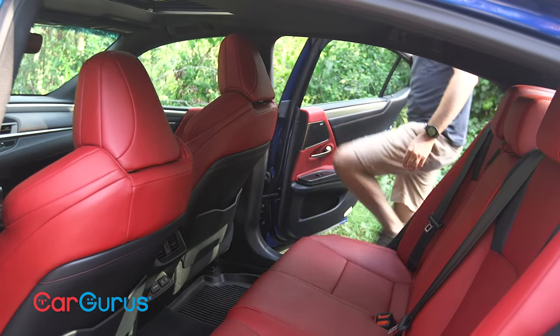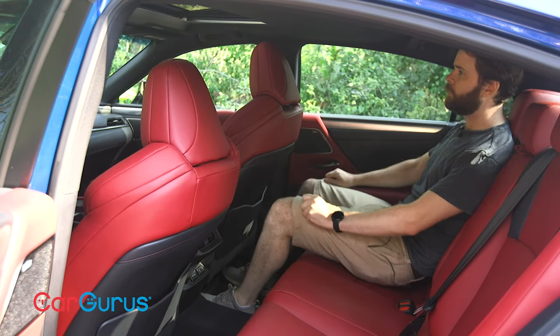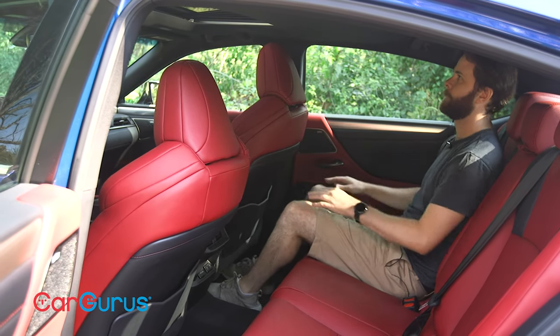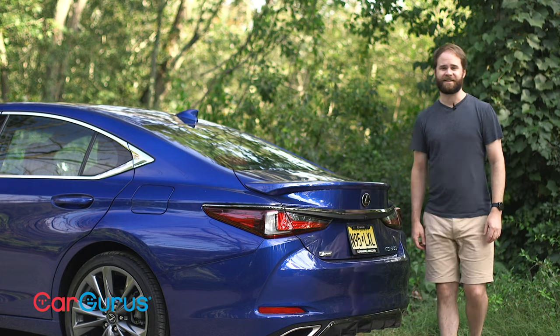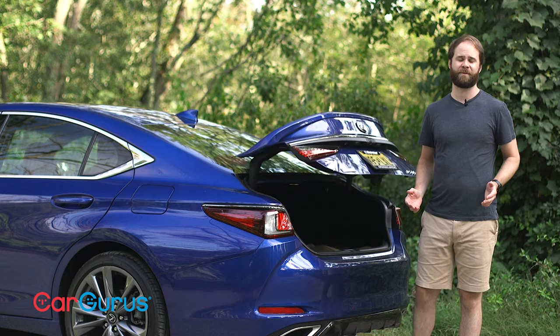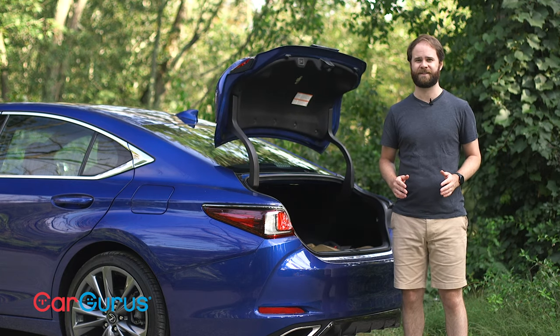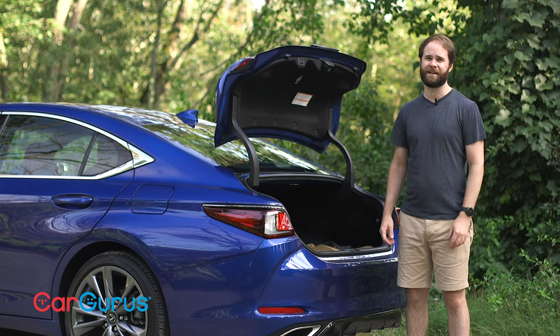The back seat offers plenty of room, including three more inches of legroom than you'll find in a Mercedes E-Class. The trunk is bigger too — at 16.7 cubic feet, it's more than big enough for a weekend away. For comparison, you only get 14 cubic feet out of a BMW 5 Series and 13.1 from an E-Class.